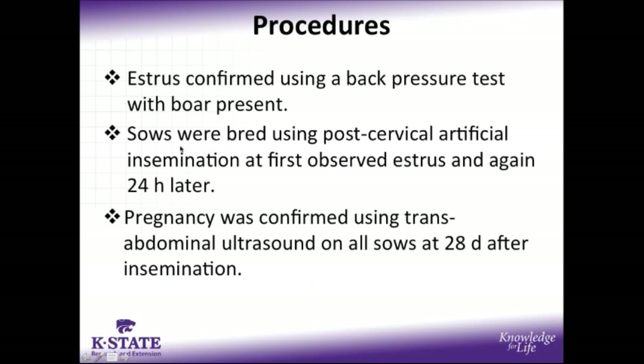For final procedures, we used estrus confirmation with a back pressure test in the presence of a mature boar, and boars were rotated daily to minimize any individual boar effects. Our sows were all bred using post-cervical artificial insemination, once at first observed estrus and then again 24 hours later, and pregnancy was confirmed using transabdominal ultrasound on all sows at day 28 after insemination.